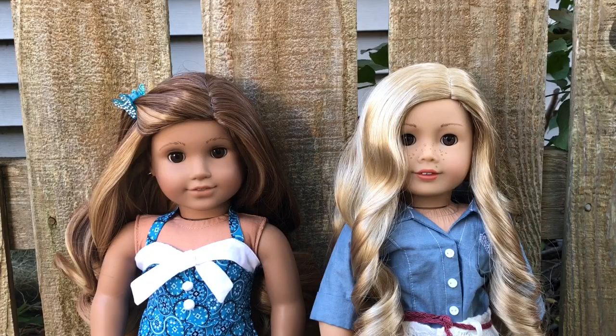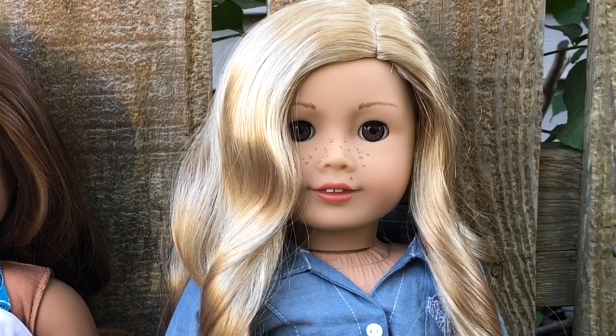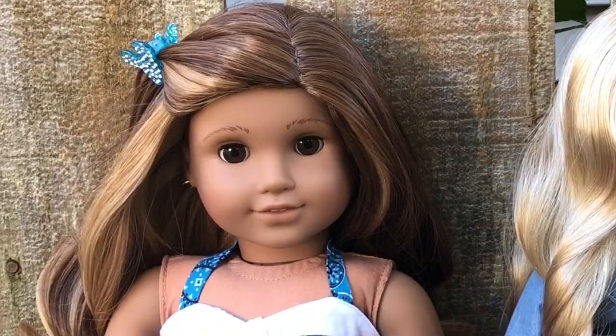Hey guys, it's Regan and Quinn, and today we are bringing you Season 2, Episode 2 of The Extreme AG Battle. Sorry that this has taken a little while to come out, but it's mainly because of my schedule — I've had volleyball pretty much every day of the week, so it's been a little rough. But now that the season is over, we should hopefully have more time to film. So let's get started.